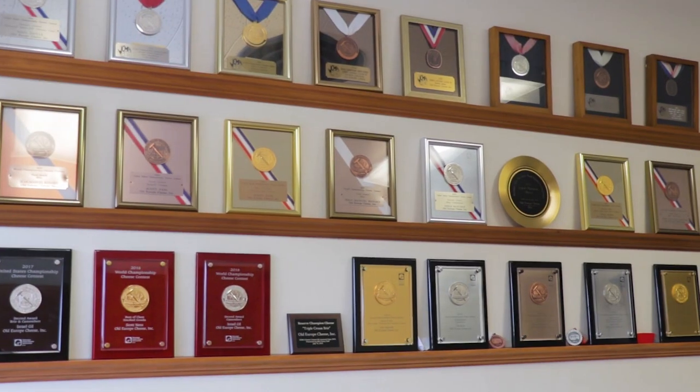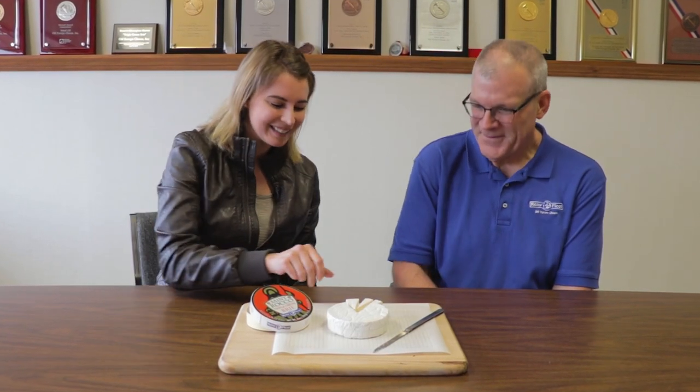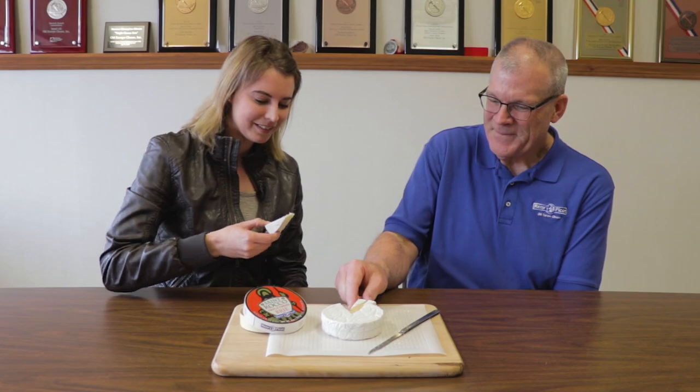Thank you so much for joining us on this episode of Love What's Real. Thank you to Scott and Old Europe Cheese Factory for having us today. We're going to try this delicious brie now that we've gone through the entire process. It's so creamy — I love it. We'll see you next time.